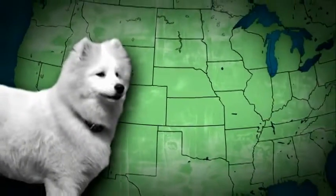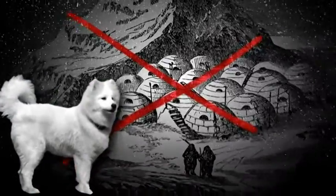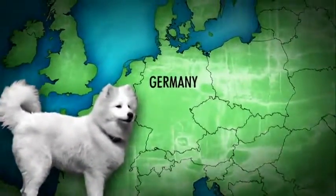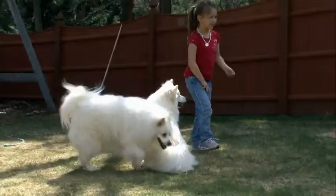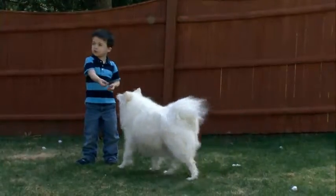And contrary to their name, they're neither American nor Eskimo. The breed actually descended from the German Spitz and was brought to America by European immigrants. Due to anti-German sentiment that was around at the time, they changed the name from German to American.